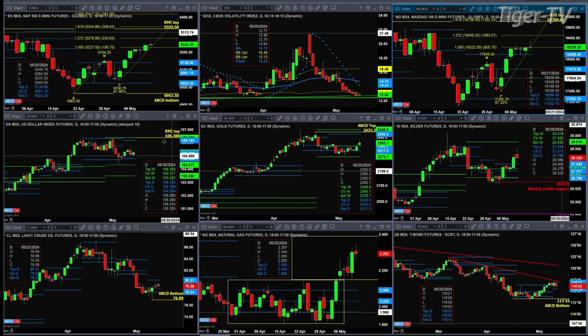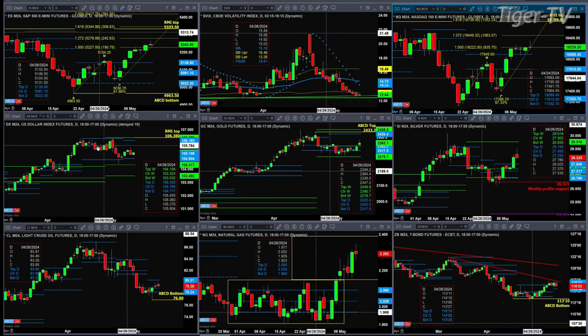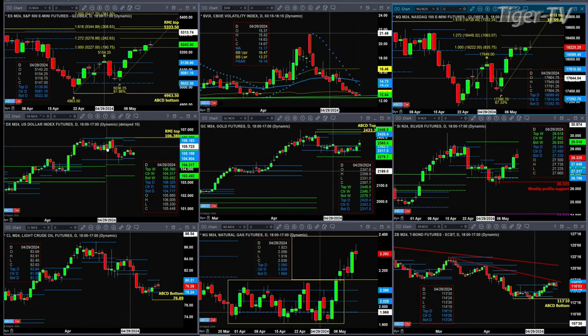If you take a look at the U.S. dollar index, it's just consolidating within its daily profile. We don't expect that to change anytime soon because this new profile formed within the prior profile — it says get ready for a consolidation move.